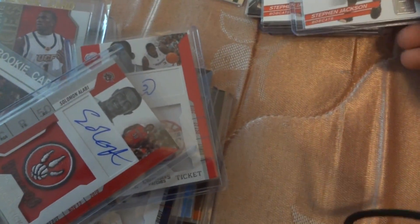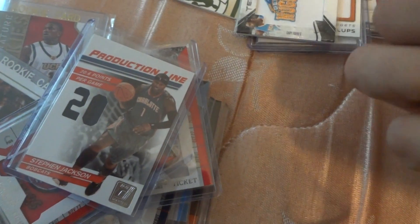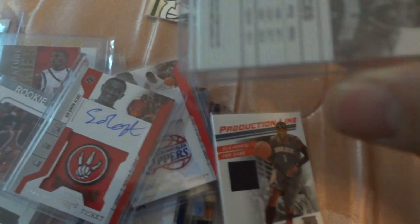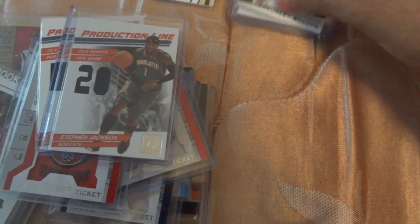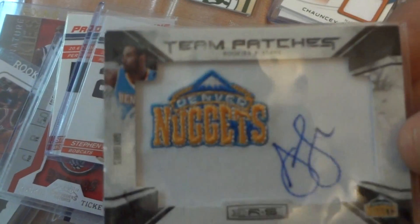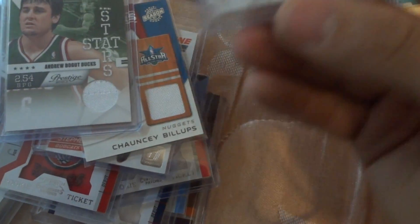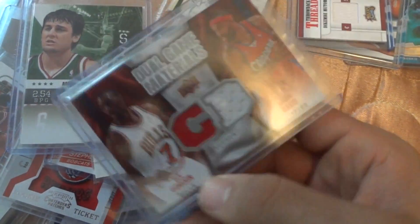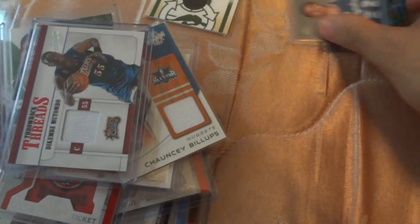This is an Andrew Bogut, Gary Forbes, Jordan Crawford, Alfaro Amino, Solomon Alabi, Steven Jackson — Steven Jackson is numbered out of 399, and this one too.